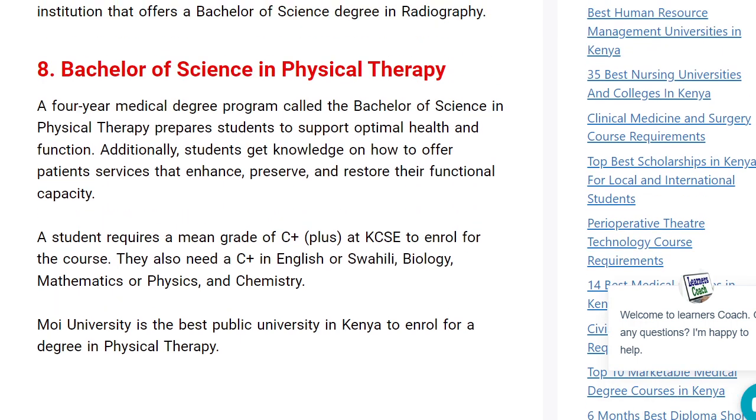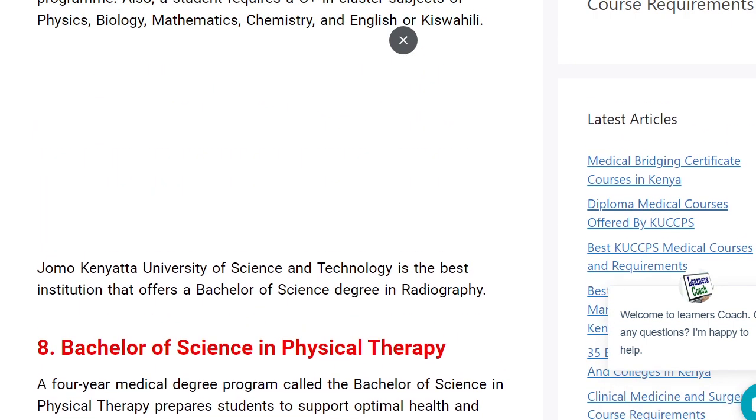The next one is Bachelor of Science in Physical Therapy. Students, you need to have a main grade of C-plus in KCSE and a C-plus in English or Kiswahili, or even biology. These are four-year medical degree programs. It will offer you knowledge on how to enhance, preserve, and restore the functional capacity of human beings. A very, very marketable course.